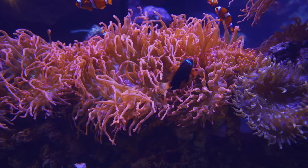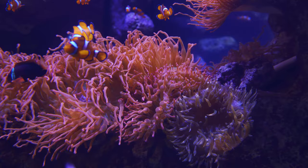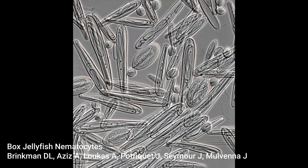So why sea anemones? Well, cnidaria — that's the phylum that contains coral, jellyfish, anemones, and things like that — is characterized by everything having a certain type of cell: the nematocyte. This is the cell that houses the nematocyst, the explosive dart that shoots out upon contact and injects venom into whatever it embeds itself in. That's what makes anemones sticky and why jellyfish tentacles stick to you, and they're the distinguishing feature of all members of the phylum cnidaria.